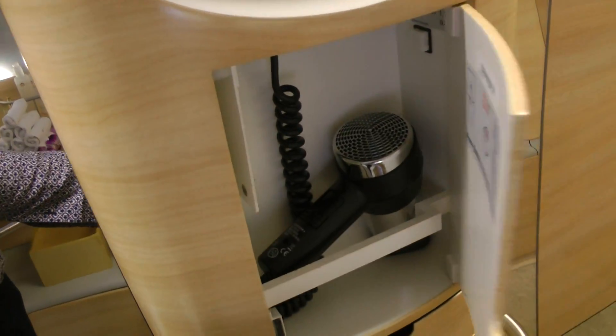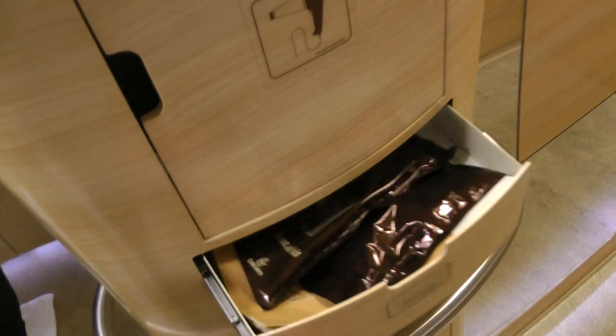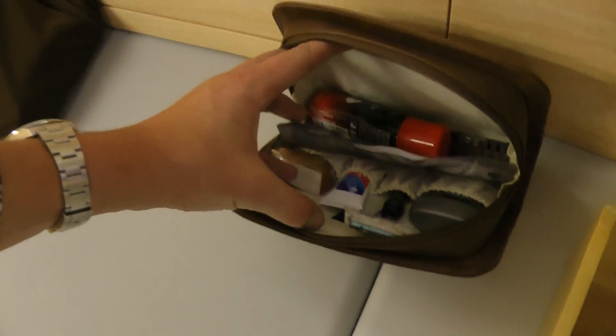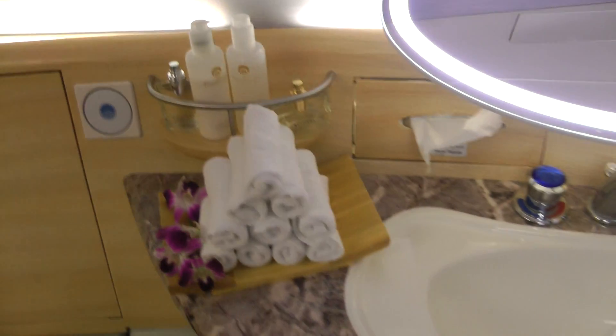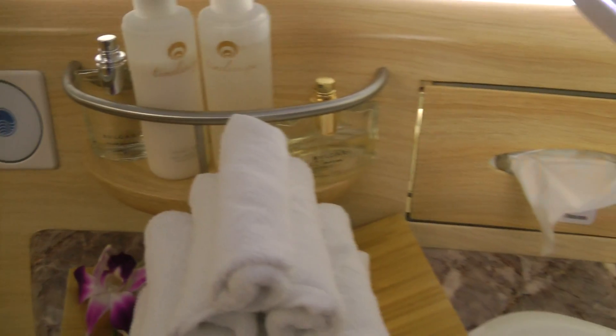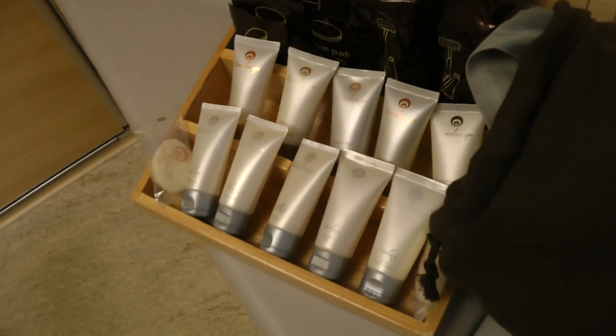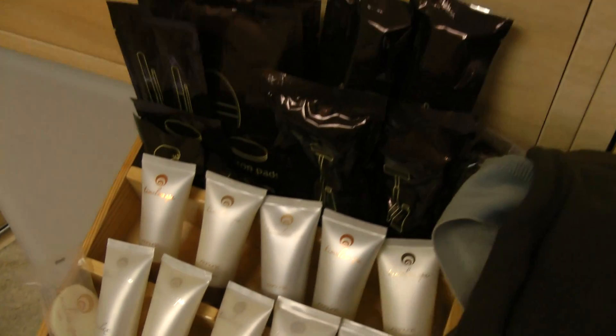You've got your hairdryer, some more amenities. Even though they give you a pretty nice amenity kit that's leather — full-size deodorant, shaving, you name it. Some Bulgari fragrance, spa products, tons of more amenities. Nice big shower, nice big towel.